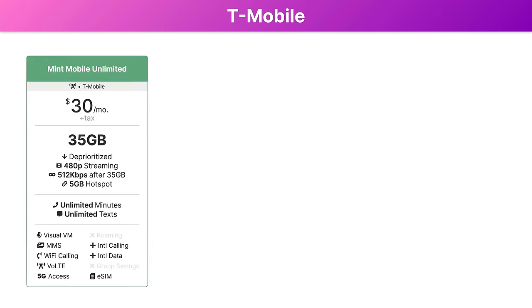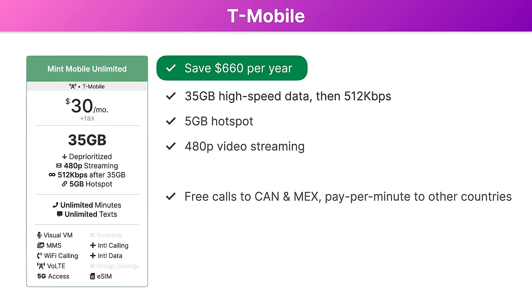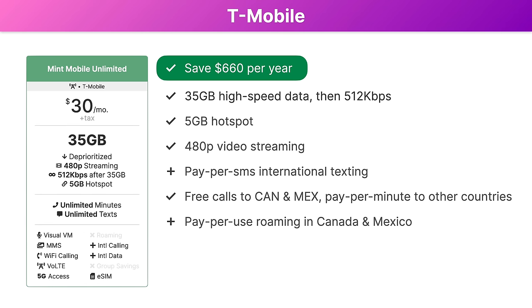For even more savings, you may want to consider Mint Mobile's unlimited plan. This is just $30 per month, which saves you $660 per year compared to Magenta Max. Mint Mobile's plan includes 35 gigabytes of high-speed data before unlimited data at 512 kilobits per second, 5 gigabytes of hotspot data, 480p video streaming, and free calls to Canada and Mexico. Pay-per-use rates are also available for international texting, calling, and roaming in Canada and Mexico, as well as roaming internationally.